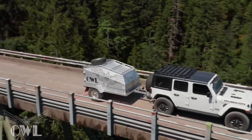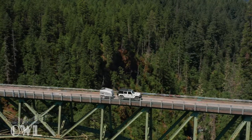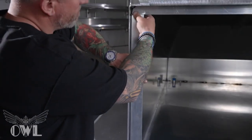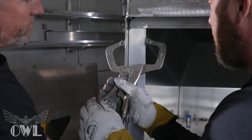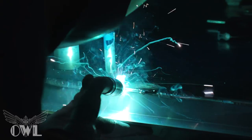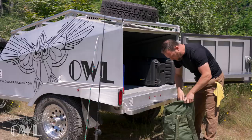OWL Trailers, a pioneer in trailer manufacturing. Based in the Pacific Northwest with strong roots in the aluminum marine industry, OWL Trailers has taken our unique skill set to plan, design, and manufacture a cutting-edge tactical trailer that is both light and spacious to meet the demands of almost any situation.